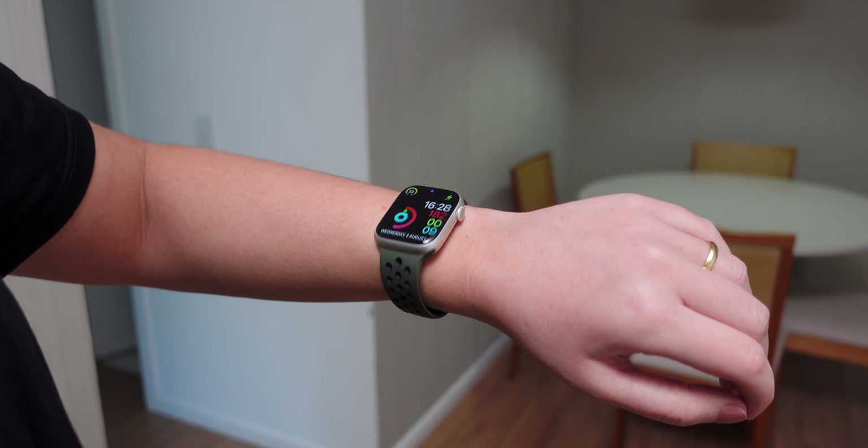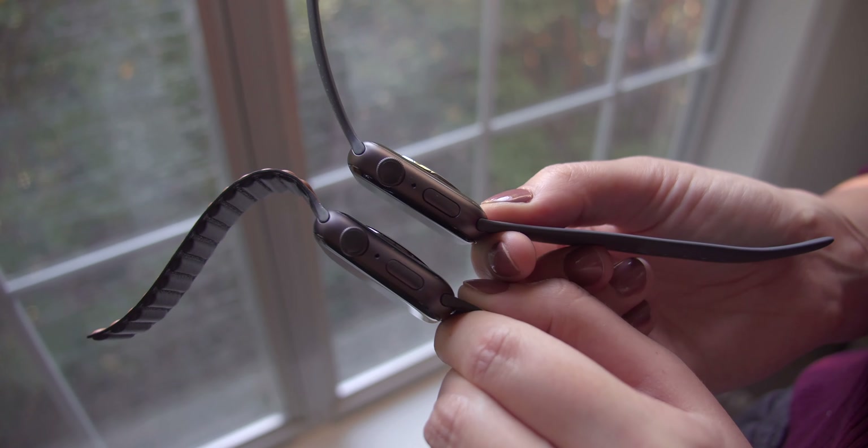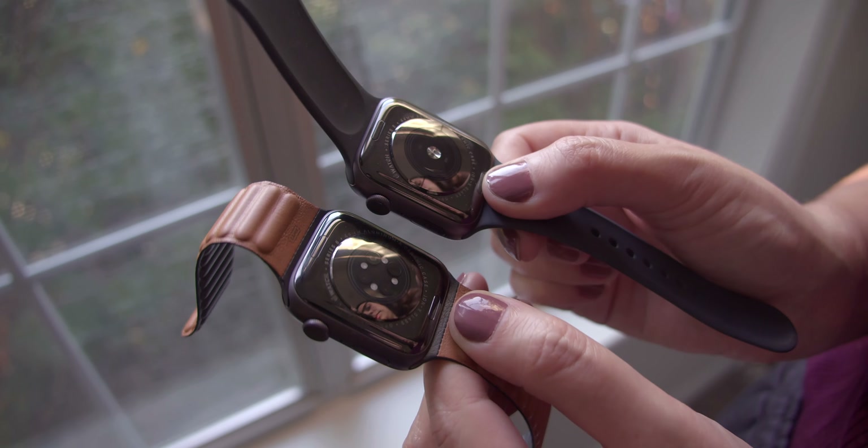I currently own the GPS Apple Watch Series 8, but I kind of regret not buying the GPS plus cellular version. Honestly, I don't think I would notice a huge difference in battery life, because I created a charging routine that works for me and I believe it wouldn't really be affected by it.